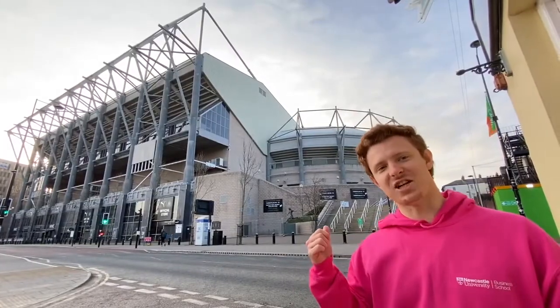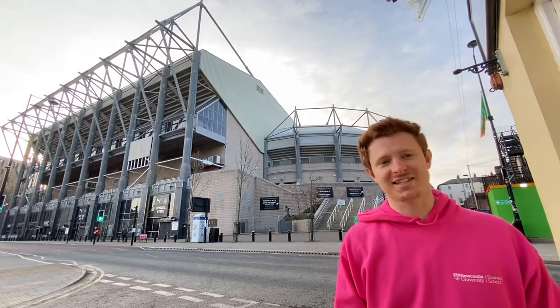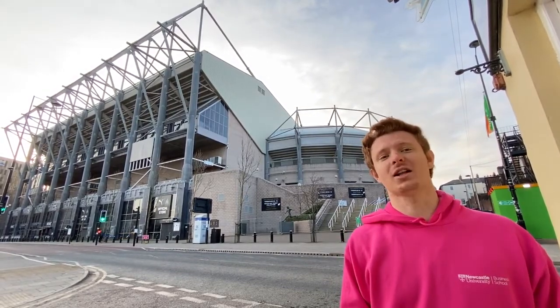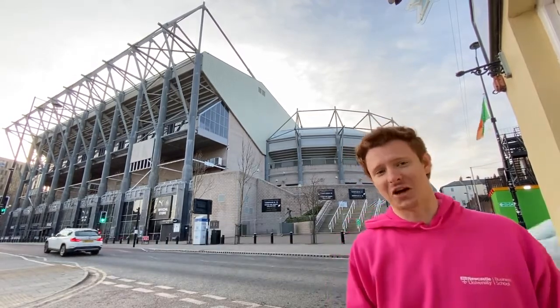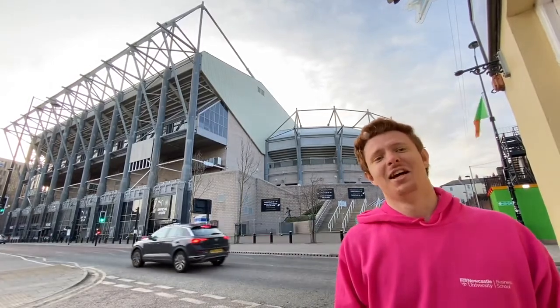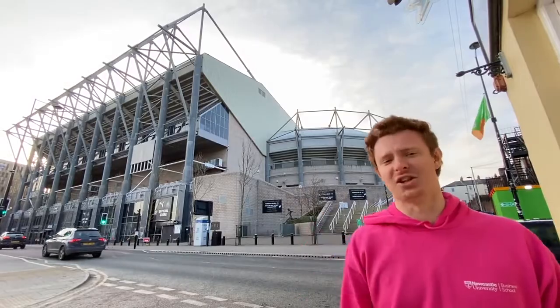Just opposite the Business School is St James' Park, where Newcastle United play football. It has a capacity of 53,000 people, so it might not be the largest stadium in the UK, but the local Geordie fans will certainly give it the loudest cheers. You'll be able to hear people screaming, 'Toon! Toon! Black and White Army!' at the top of their lungs.